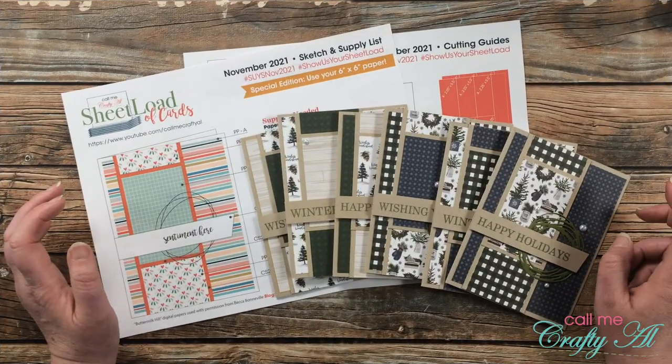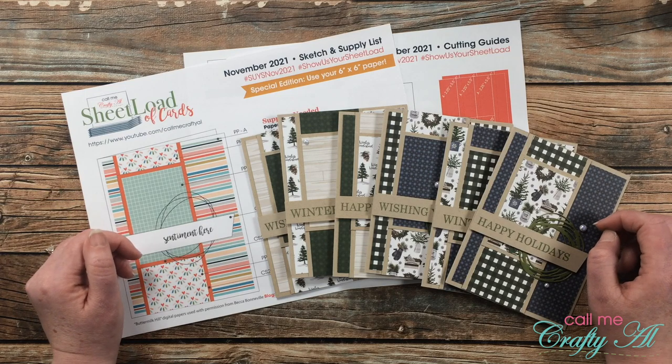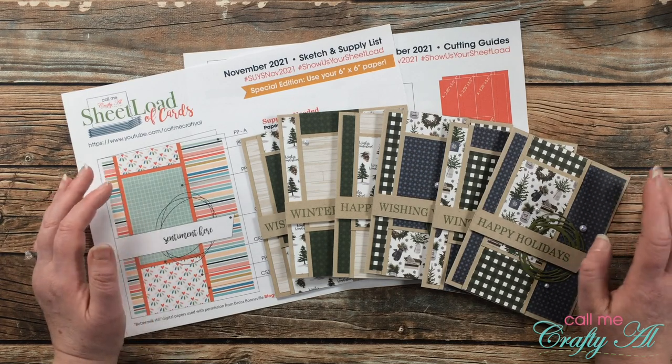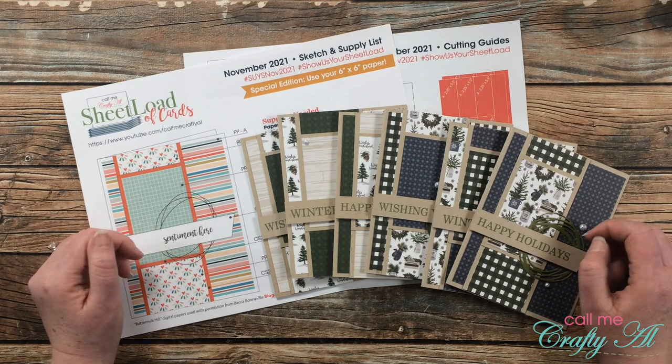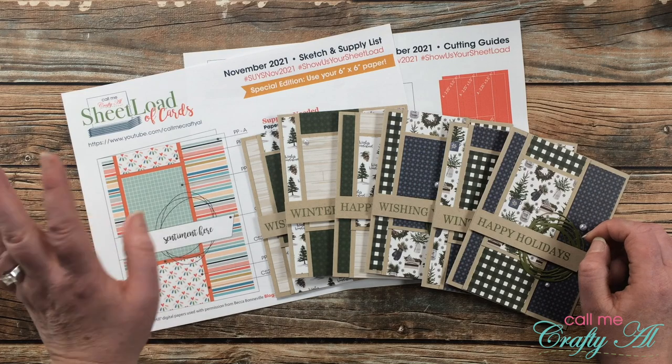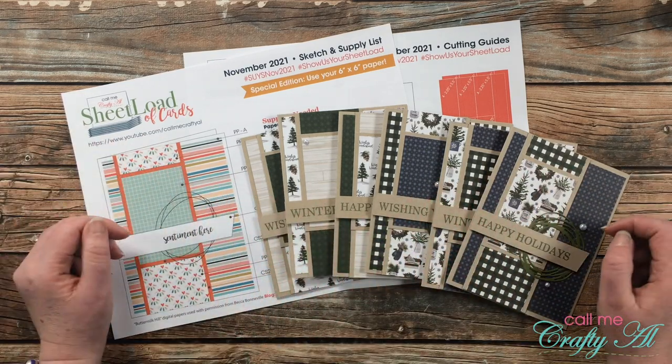Did you enjoy seeing all of those cards as much as I did? I always go out on the second and see what everybody has made, but I also love seeing it here together as a single video — just to see how the one sketch can produce so many different types of cards.